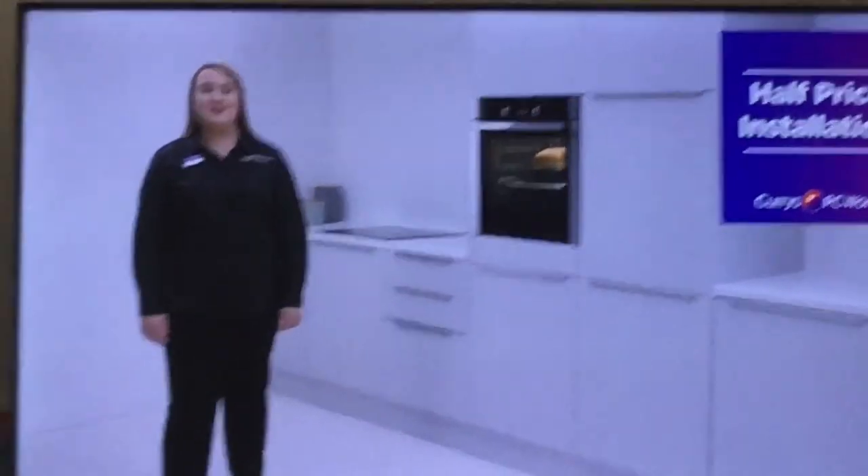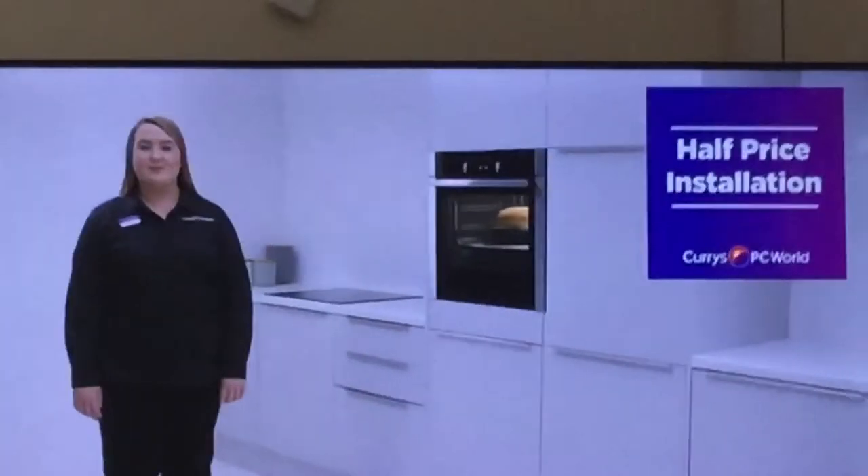Built-in insulation is just half price — that's the UK's lowest insulation price on built-in products from any major retailer. We'll help you choose from a huge range of the top brands to find the right appliance for you.